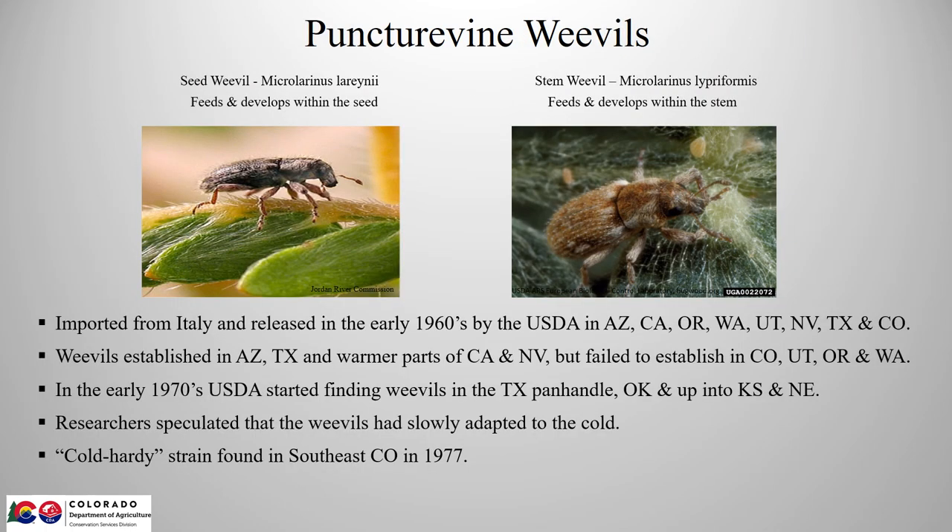I'm not going to go into the biology or ecology of the plant, since I'm sure you're all familiar with this evil weed and the damage it can cause, other than to point out that puncture vine is an annual plant that can only reproduce from seed.